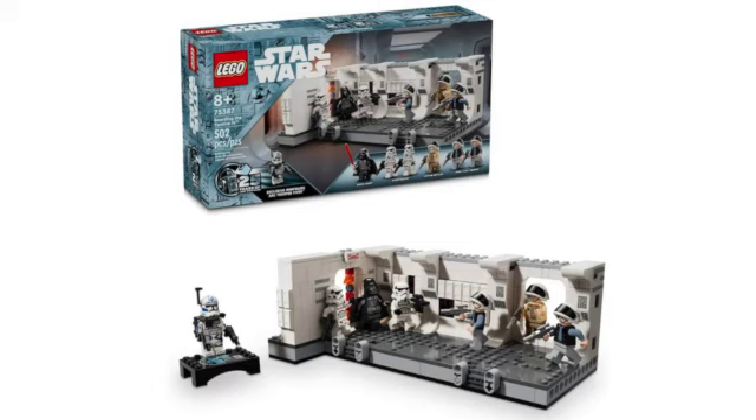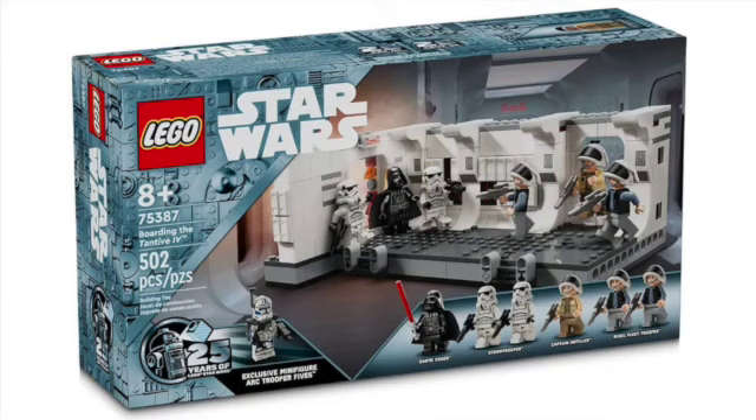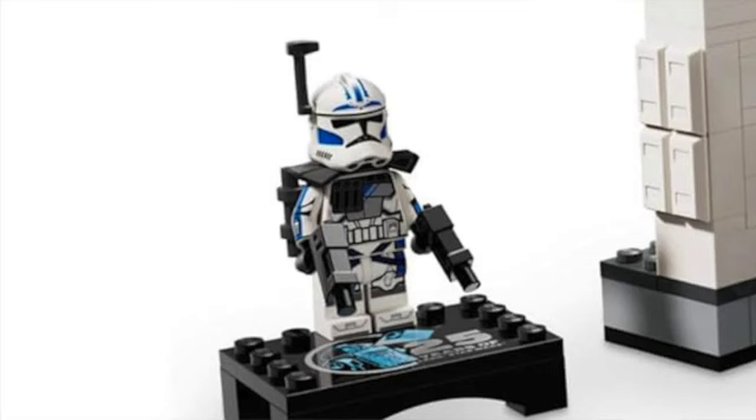Moving on to LEGO Star Wars set 75387, Boarding the Tantive IV: 502 pieces, $55 US dollars. It looks really nice. Seven minifigures are included — the 25th anniversary ARC Trooper 5 with printed arms, stormtroopers from the 2023 mech set, Captain Antilles, and two rebel fleet troopers from the 2023 Yavin 4 rebel base set. ARC Trooper 5 is a highly controversial minifigure, but I think it's the best we could have got from LEGO in their current state of minifigure quality.